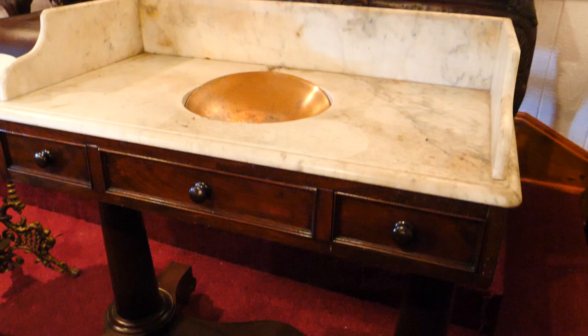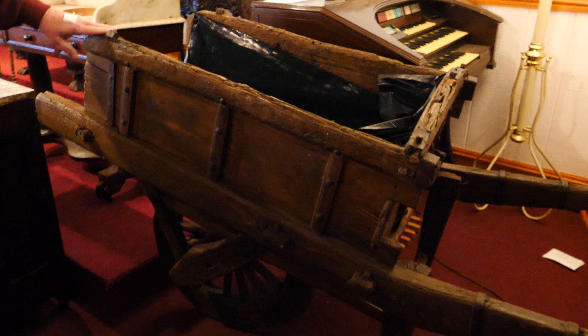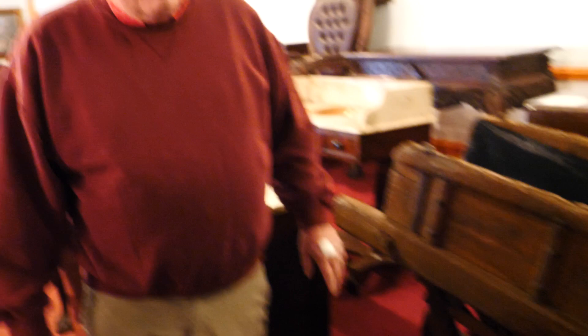Nice desk. Marble topped dresser. This is an old wash stand. Next we have this cart that came actually from Greece, the country of, our customer said.